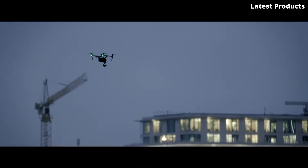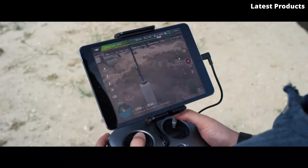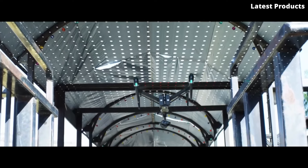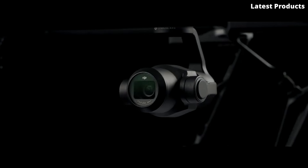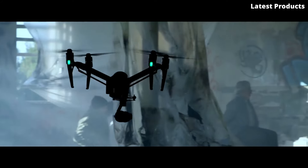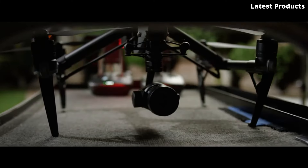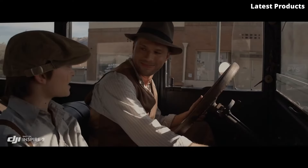These cameras offer various resolutions and sensor sizes, providing high-quality imagery and video capabilities. The Inspire 2 is equipped with a dual-battery system that extends the flight time to approximately 27 minutes. It can reach a maximum speed of 94 km/h (58 mph) and has a maximum ascent speed of 6 m/s. The drone incorporates an obstacle-sensing system that uses multiple sensors and intelligent algorithms to detect and avoid obstacles during flight, enhancing safety and maneuverability.